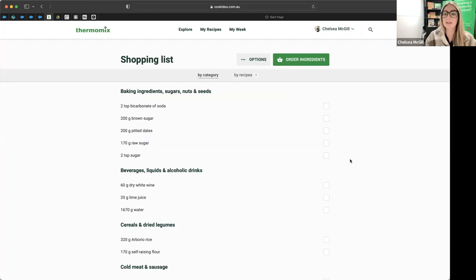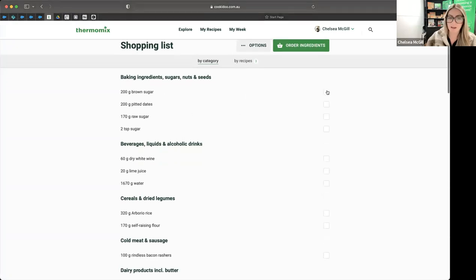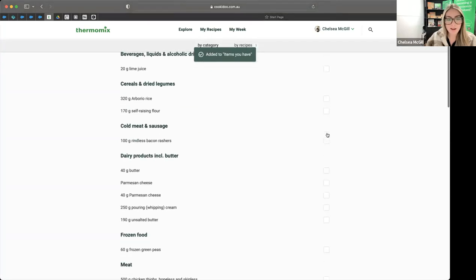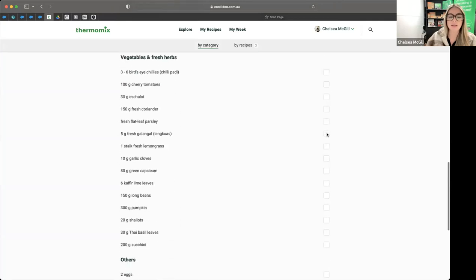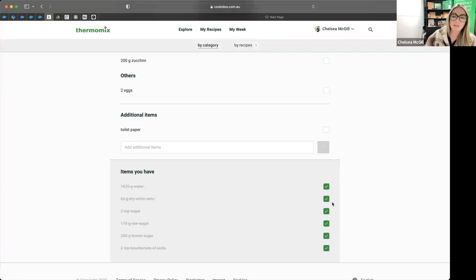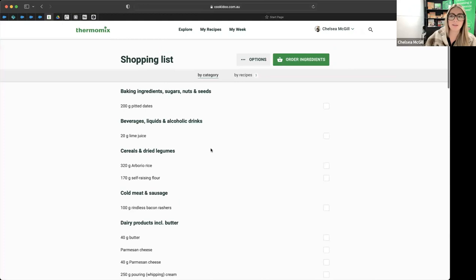Click 'Show Ingredients' and CookieDoo collates your shopping list — it organises your ingredients by aisle, which is awesome. If you've got the CookieDoo app on your phone, this shopping list will be there pre-populated for you. Before you go to the supermarket, mark off anything you've already got in the cupboard — I've got bicarb, brown sugar, raw sugar, wine, so I can mark those off. Leave on the items you still need to purchase, and you can add additional items like toilet paper.